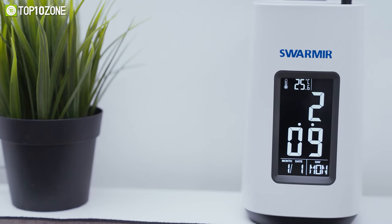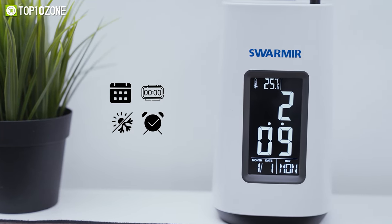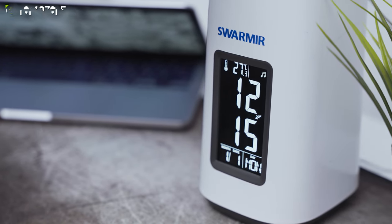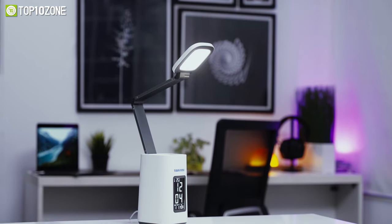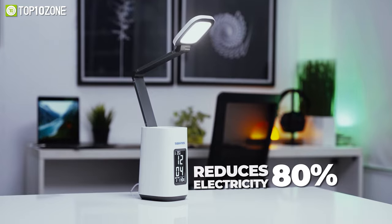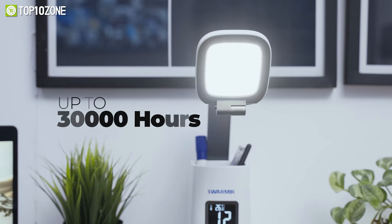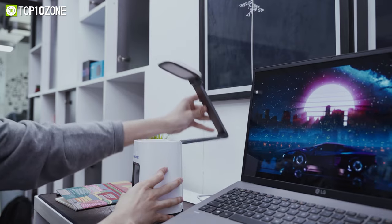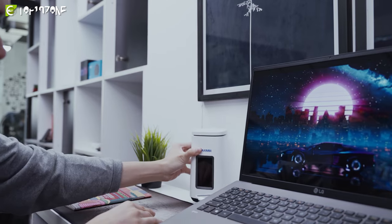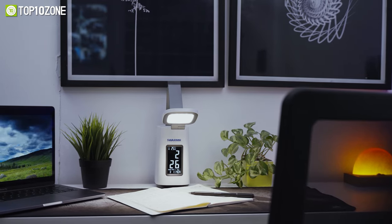Apart from just lighting up your desk, this lamp offers a digital clock, alarm clock, calendar, temperature display, pen holder, and even a snooze function, which anyone will appreciate to routine up their life. Compared to traditional incandescent lamps, this lamp reduces 80% electricity and generates low heat due to its ABS construction. Moreover, it offers a runtime of up to 30,000 hours. With the free closure system and angle adjustment, you can fit this lamp at any convenient place. The Swarmir LED Disk Lamp gives you a stylistic solution for desk lighting.